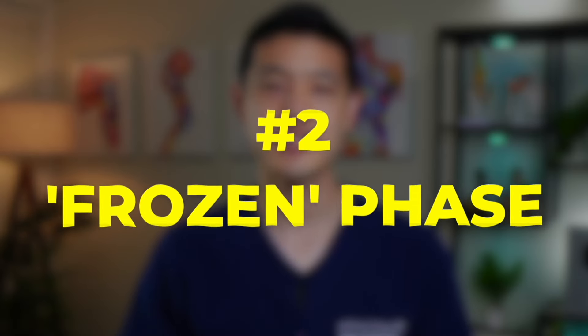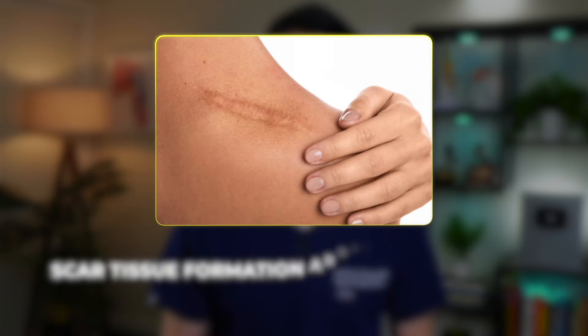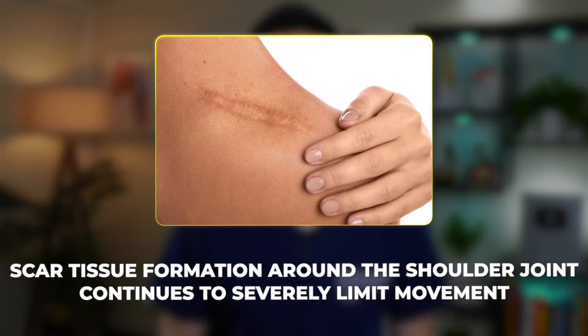The second stage is the frozen phase. In this phase, inflammation usually subsides, making the pain less intense. However, significant scar tissue formation around the shoulder joint continues to severely limit movement. This stage typically lasts between four to six months.